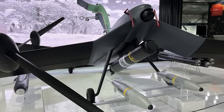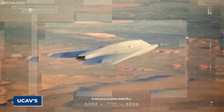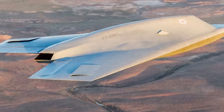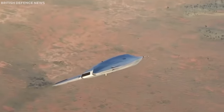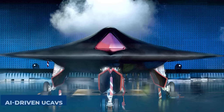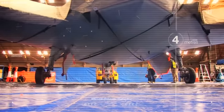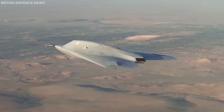Taranis is armed with a variety of weapons, including guided missiles and precision munitions, enabling it to strike targets with pinpoint accuracy. The UCAV's ability to autonomously identify and engage threats minimizes the risk to human operators. BAE Systems' Taranis sets a new standard in unmanned combat aerial vehicles — its advanced stealth capabilities, autonomous operation, and precision strike capabilities mark a significant advancement in military robotics. Taranis demonstrates the potential of AI-driven UCAVs in shaping the future of air warfare, representing a key milestone in the relentless pursuit of unmanned systems that push the boundaries of military capability.